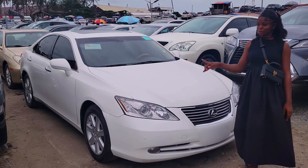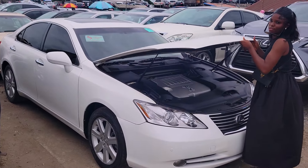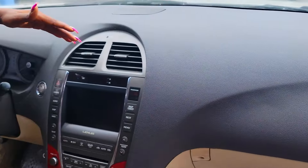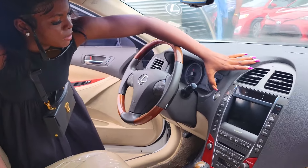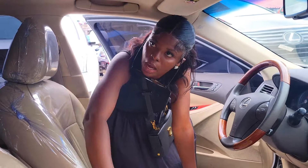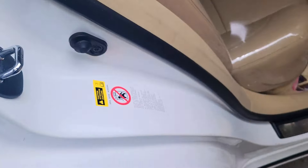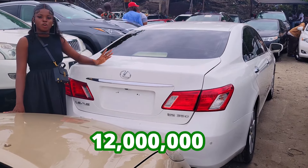This is a direct foreign-use Lexus ES350 2009 model, white color with a cream interior — you can see how clean this car is. It has a V8 engine capacity, very unique interior, leather seats, cream color. Dashboard with AC control, navigation system, automatic transmission, very good sound system, thumb start, stereo control, two cup holders with a pigeonhole, open roof. Very clean backseat with three headrests, back AC vents, JBL speaker by the door. Reverse camera at the back, going for 12 million naira, slightly negotiable.